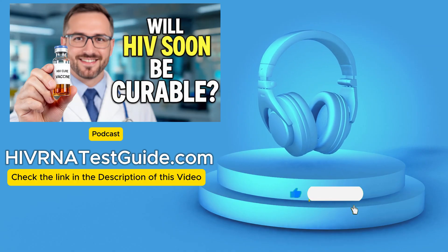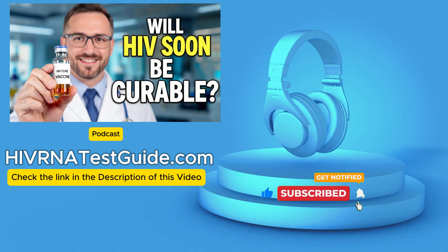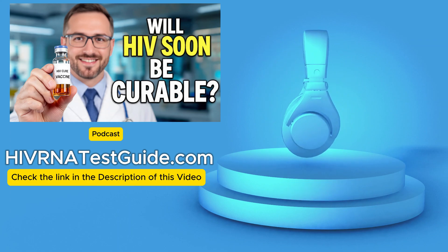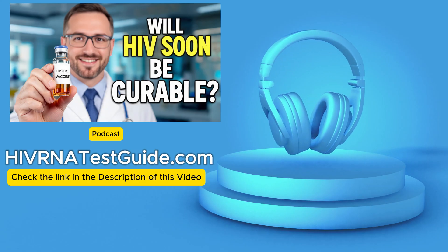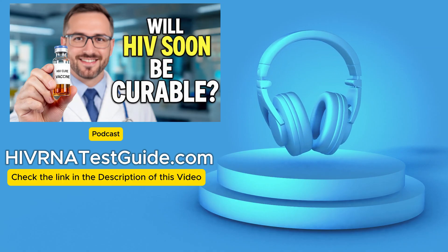But here's the core question for this deep dive: if ART is so good, why are we still talking about a cure? Why hasn't it been solved? Where's the virus hiding? Hiding is exactly the right word, and that brings us straight to the biggest hurdle — the latent reservoir.